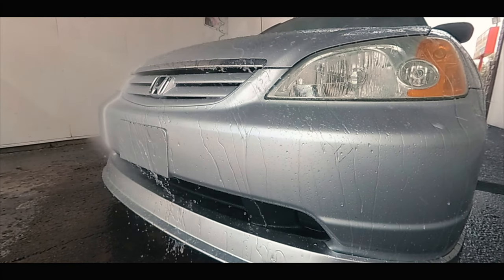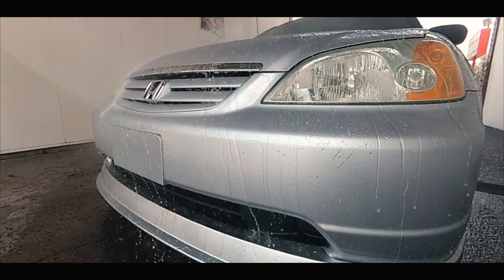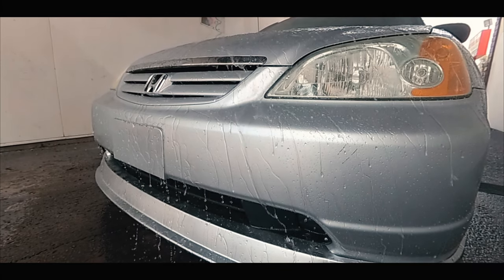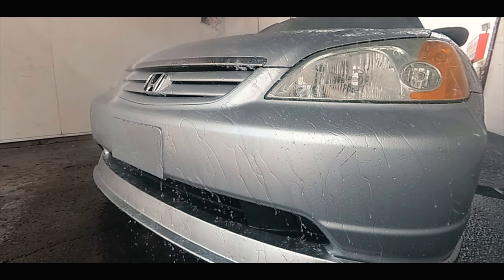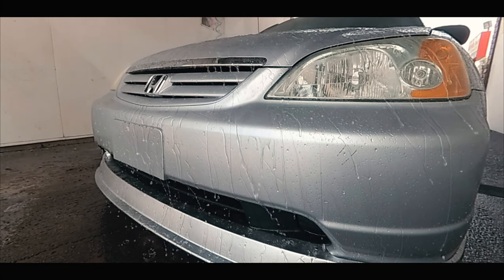The 2001-2005 7th gen Civic is an amazing car with a lot of potential, but there are some common problems that you might want to look out for with this generation. We're going to be talking about those problems — the most common problems that I know of — so let's begin.